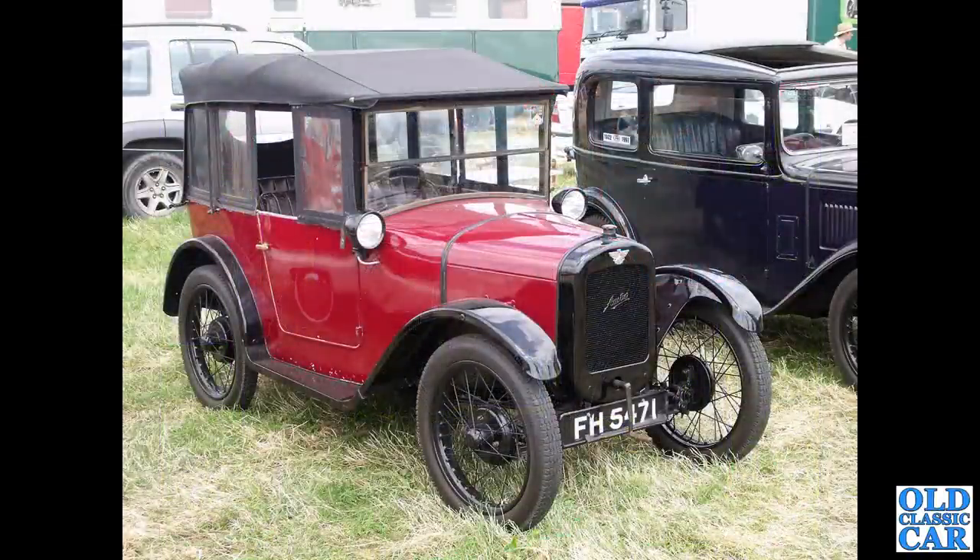Another Austin 7 — this time a Chummy, FH5471, from the mid to late 1920s. This is a fairly early one. It's got the lamps on the scuttle as opposed to on the front wings next to the radiator.